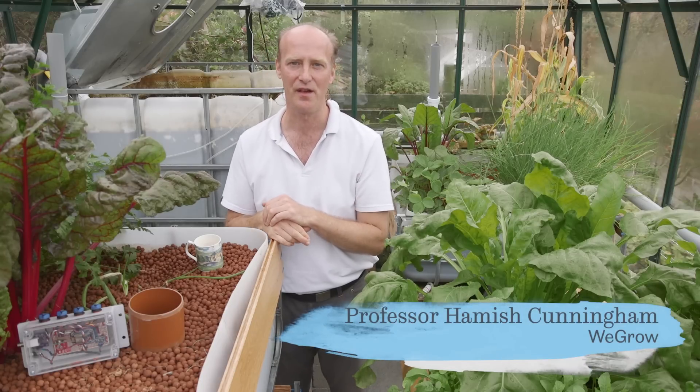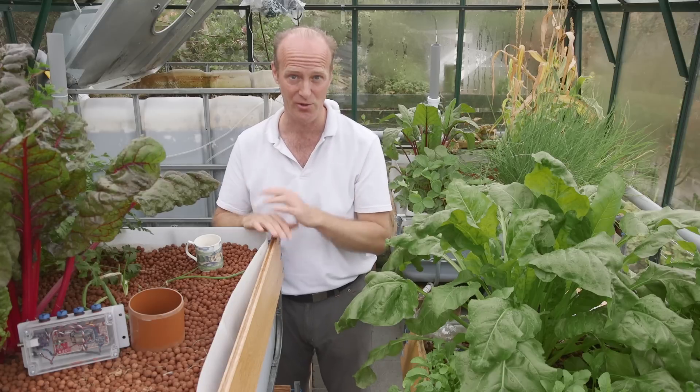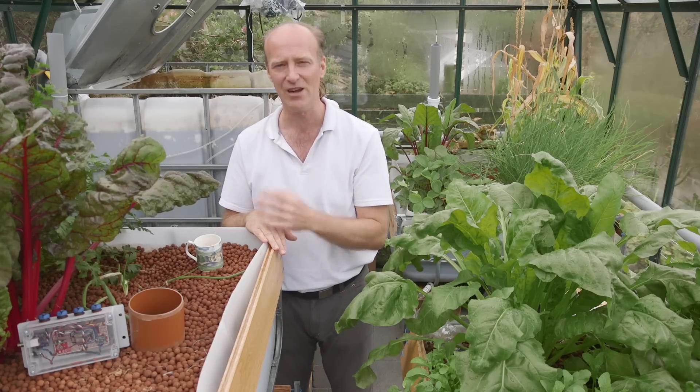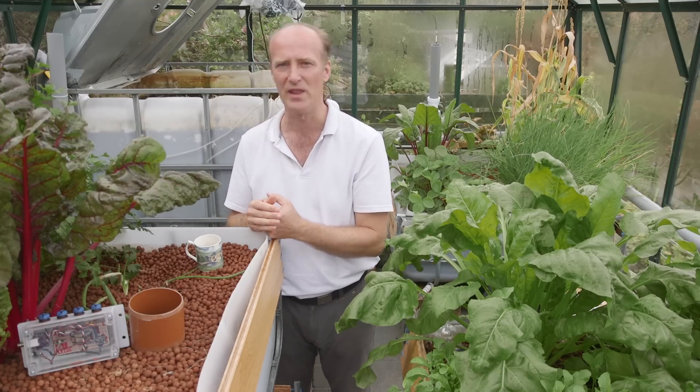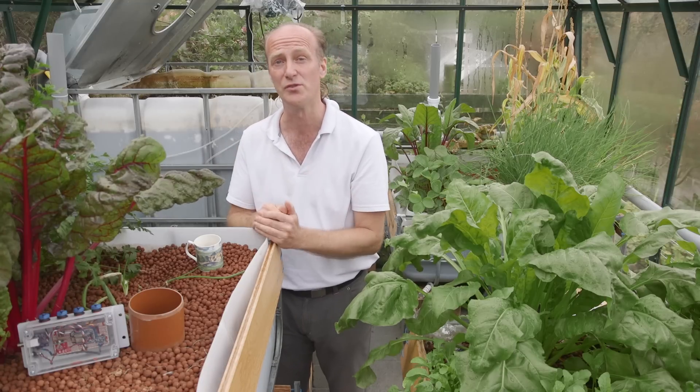We'll all be a lot safer and healthier if we grow food close to home without pesticides, antibiotics, food miles and all that jazz. Aquaponics can help us do that without breaking the bank, without relying on fertilizers, without polluting watercourses.